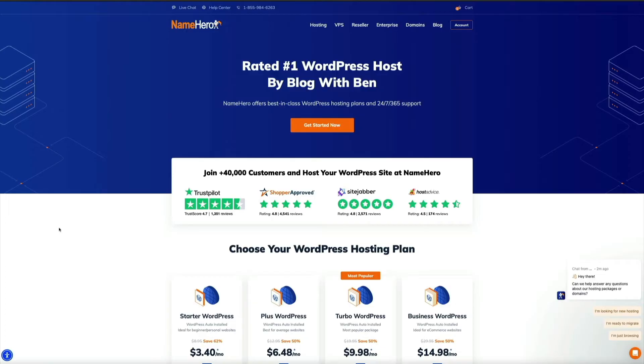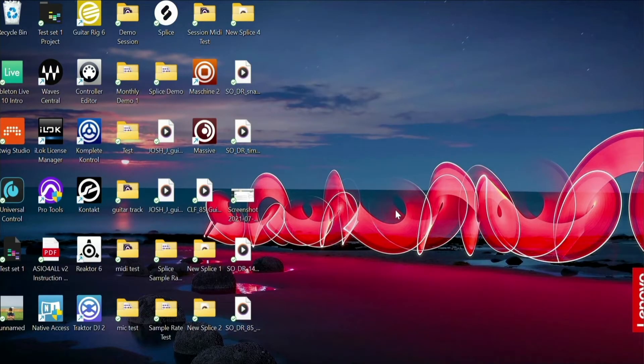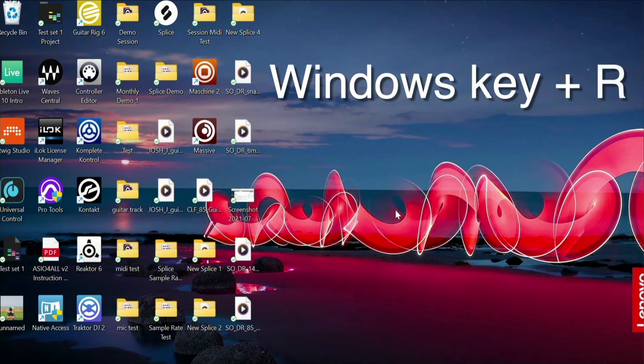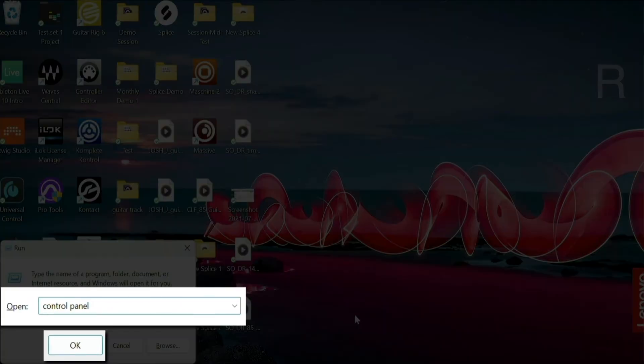After clearing browser history and cache files, reload the website to see if it loads correctly. If not, the next step is to disable your antivirus or firewall. Firewalls and security software can sometimes block access to certain websites. On a PC running Windows, press the Windows key + R to open the Run dialog box, type 'control panel,' and press Enter.